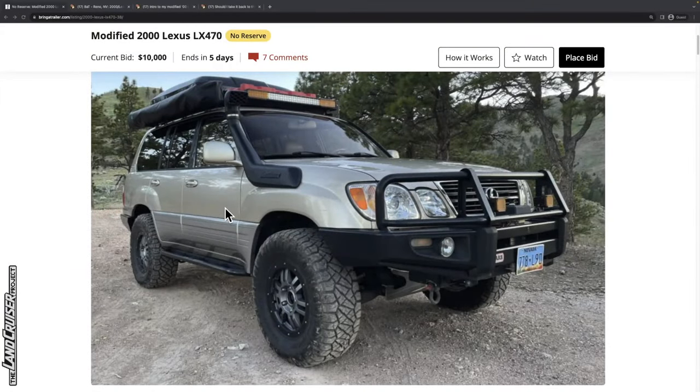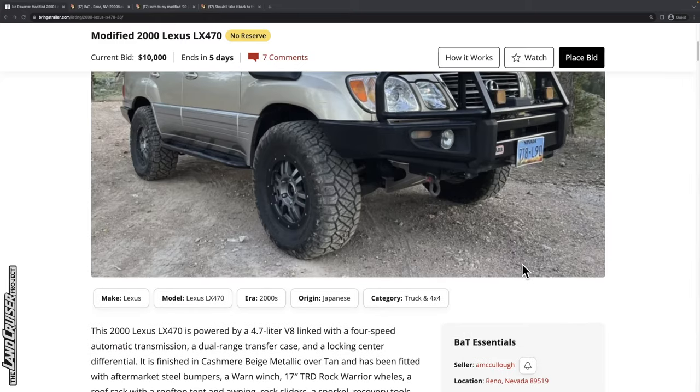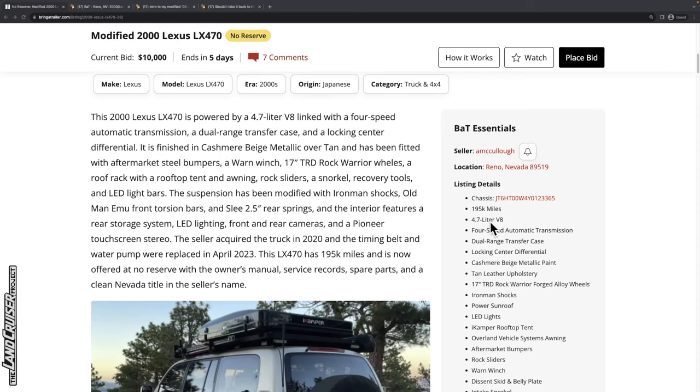Let's go ahead and look at this 2000 LX470 that's on Bring a Trailer. It's currently bid up to $10,000, with five days left, and it appears to be moderately to heavily modified. Let's go through the details on the right: it is located in Reno, Nevada, and has 195,000 miles.